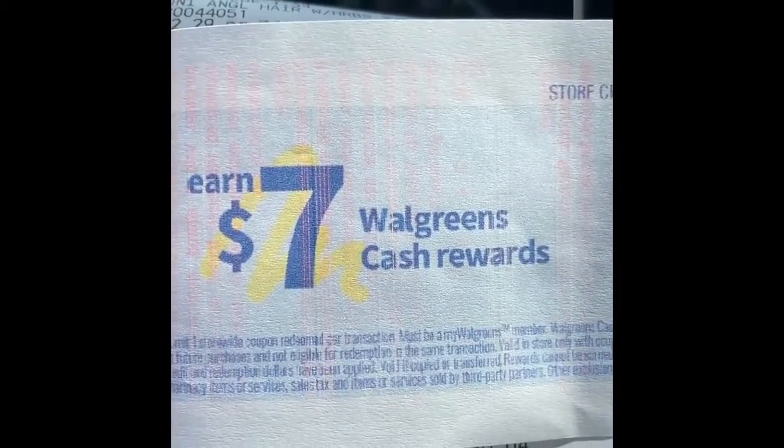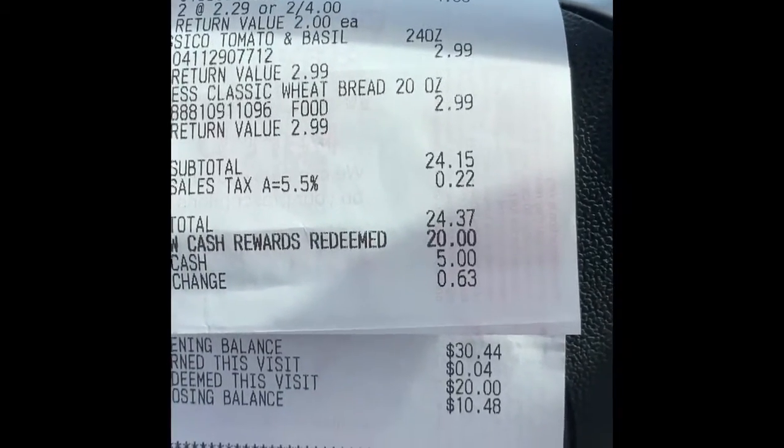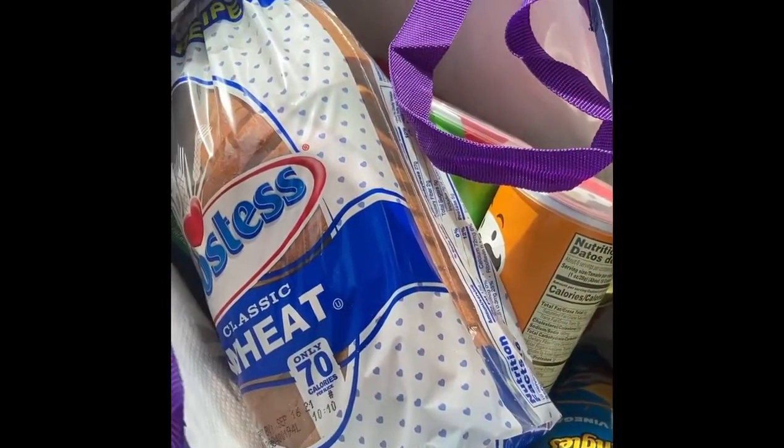On top of that, because I spent over a certain amount, I got a reward: if I spend twenty-five dollars on my next in-store purchase I'll get seven dollars off, and if I spend fifteen dollars I'll get five dollars off — both to be used within seven days. So because of what I bought today using my Walgreens Cash, they're actually going to give me more rewards when I come back and spend more. I don't always utilize those but I use the ones that earn me Walgreens Cash.